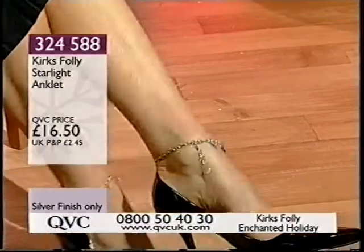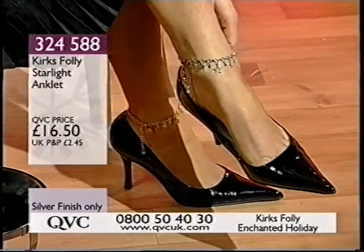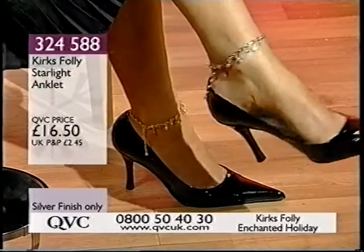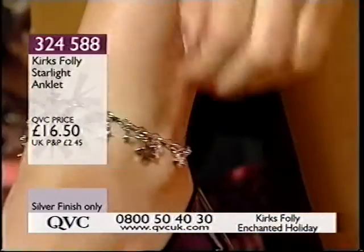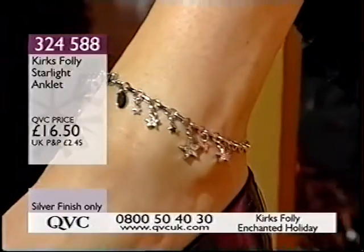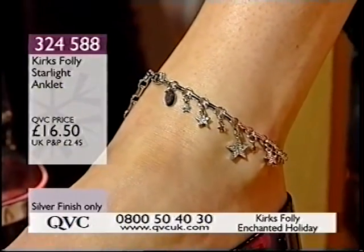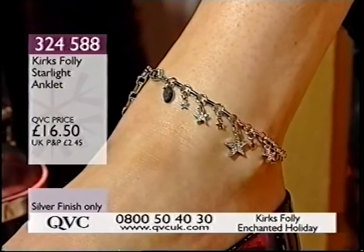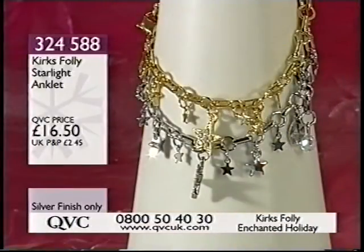But the silver finish is still there. And there we are, just like magic. 324-588 — 16 pounds and 50 pence. I think they're lovely. So what have we got? Charmways on here. We've got stars — mostly stars. This is all stars and crystals, and some of the stars are the little teeny baby ones that really move a lot and catch the light. The other ones are studded with beautiful Austrian crystal, and then the little rounded crystal at the end that really catches the light. Just adorable.